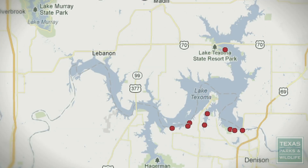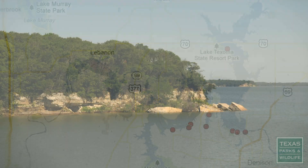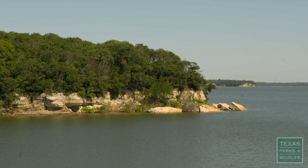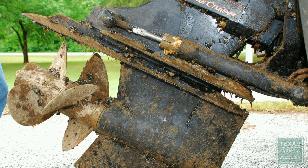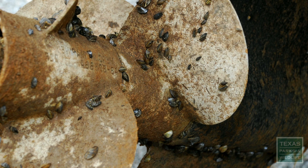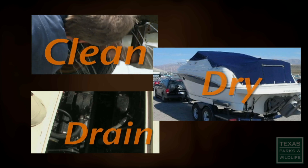Inland fisheries biologist Brian Van Zee says zebra mussels arrived in Lake Texoma in 2009. Now they occupy waters in north and north-central Texas, and most recently Lake Belton. They're primarily moved from water body to water body by boaters who don't take the time to clean, drain, and dry when they go from an infested lake to a non-infested lake.